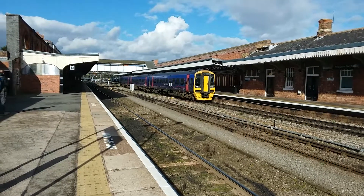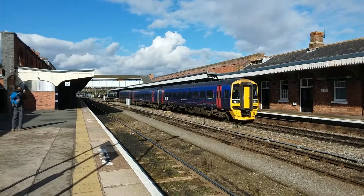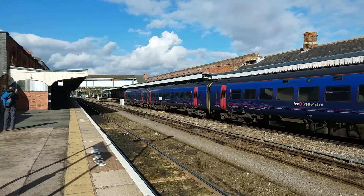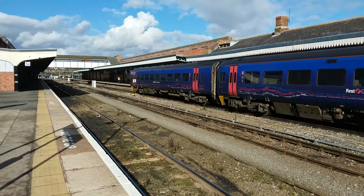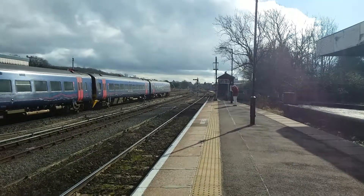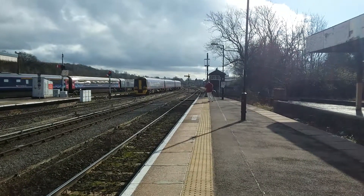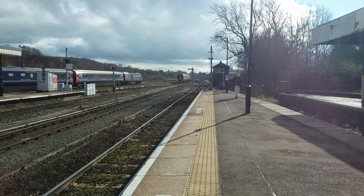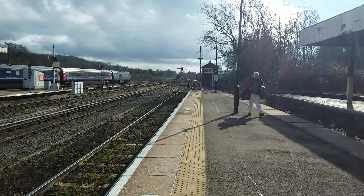Departing out now is 158959, which is on the 1254 Great Western Railway service to Weymouth from Worcester Forgate Street. Next stop for that would be Ashchurch for Tewkesbury.